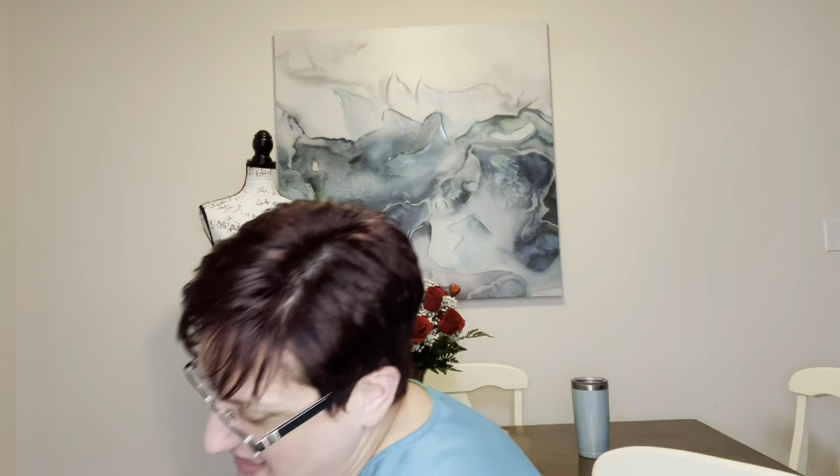Hi, my name is Heather. I am a part-time reseller on Poshmark and my closet name is Hot Posh Fashions. This is a Jomar unboxing — I've got several coming and I haven't opened this one yet, so let's see what's in it.